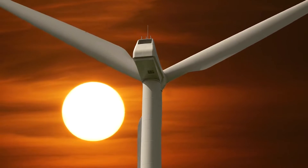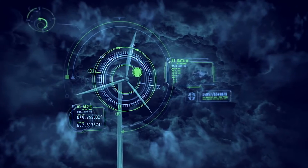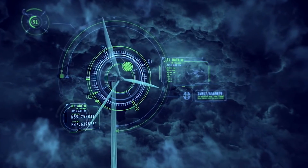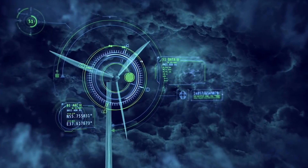Embrace the future of clean, efficient, and silent wind energy. The Liam F1 is changing the way we power our homes. This new generation of wind turbine for domestic use can generate an average of 1,500 kWh of energy with a wind speed of 5 meters per second — enough for a big family home.